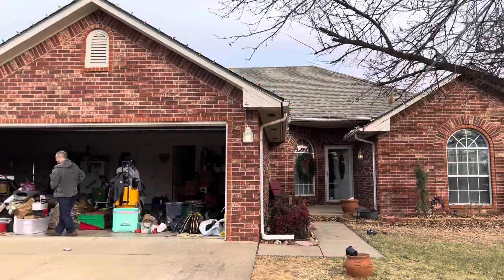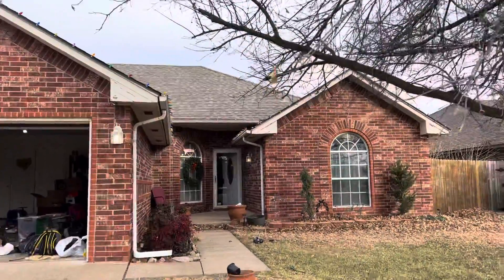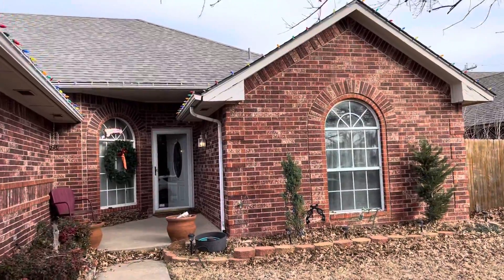Hey Nicole, it's Kyle. Doing our home inspection and termite inspection this morning, and just thought I'd shoot a video for you while I'm here.